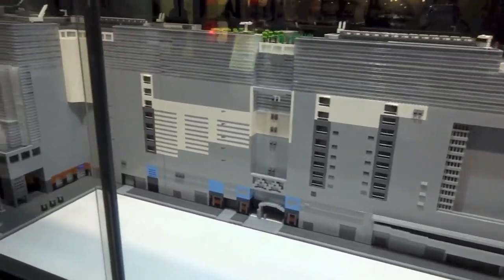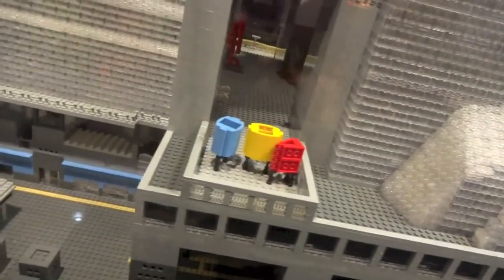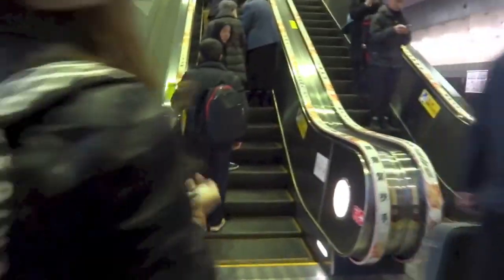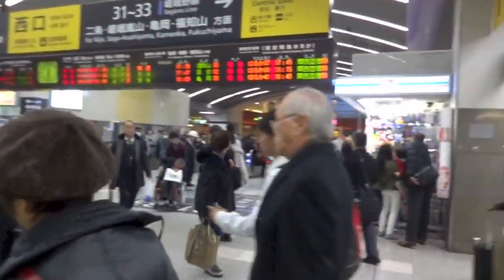The Lego brick building of Kyoto Station! Look — that's all Lego. This is Shantayu Galing!